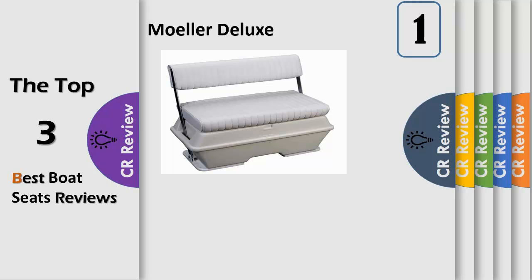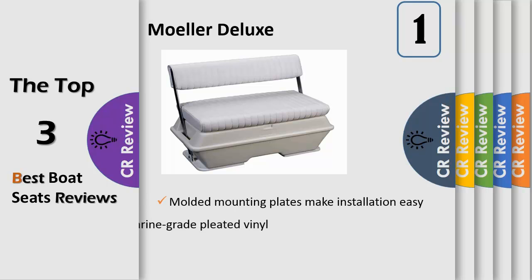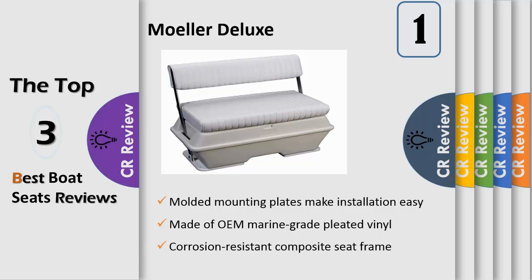Number 1. Boat builders have featured MOLR's molded polyethylene, double-wall insulated, swing-back seats in their boats for decades. Whether a small skiff or a larger center console, MOLR has a cooler live-well flip-flop seat to fit many models of boats.